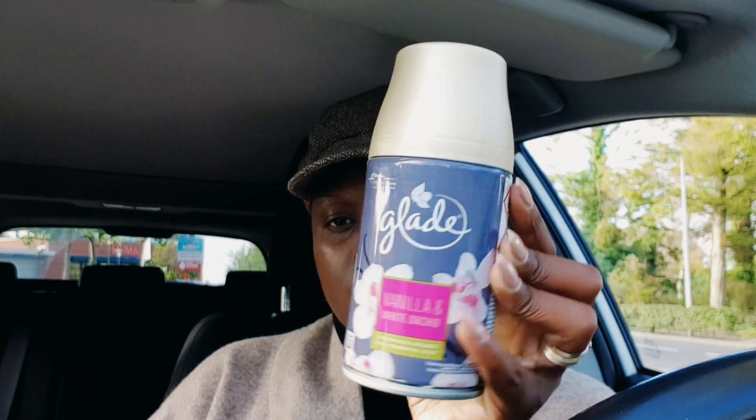I also went to Kruidvat to pick up this cream hair conditioner for my daughter — she usually uses these ones from Kadri. If you live in the Netherlands you can try that. And I also bought this Glade air freshener for my office.